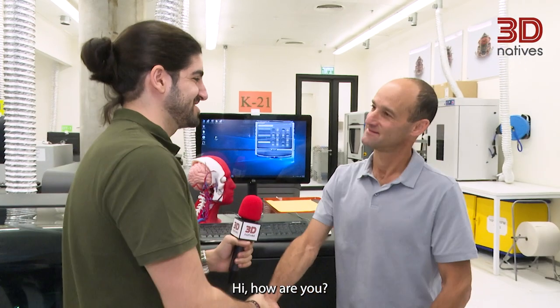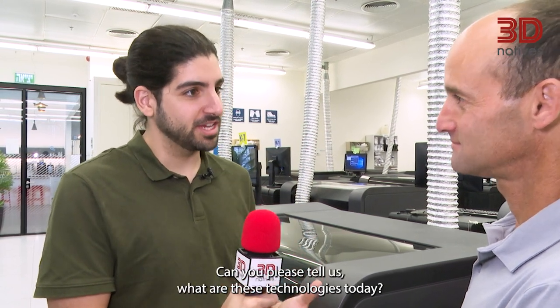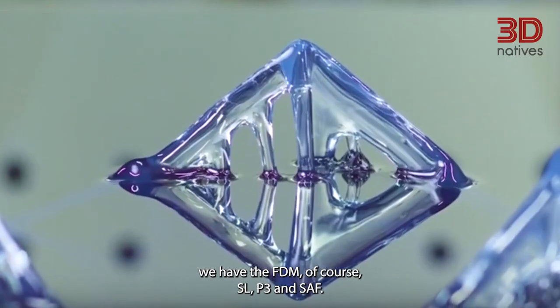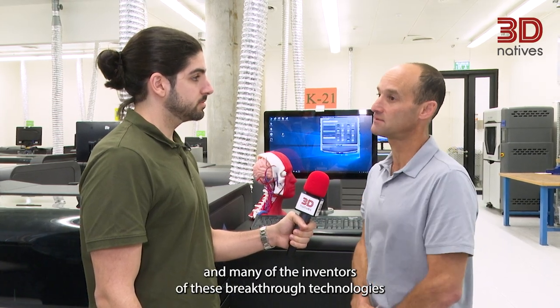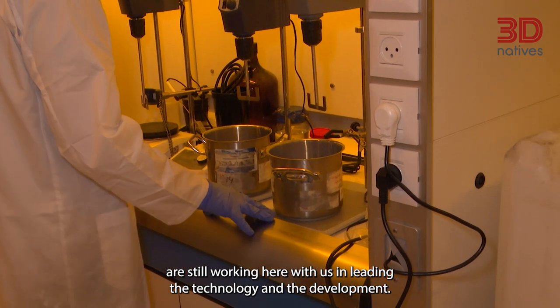Ron, hi, how are you? Hello, welcome to our lab. Thank you. Stratasys has been developing technologies for over 30 years. Can you please tell us what are these technologies today? Today we have five game-changing polymer technologies: we have PolyJet, we have FDM of course, SL, P3, and SAF. Stratasys places strong emphasis on innovation and research, and many of the inventors of these breakthrough technologies are still working here with us and leading the technology and the development.